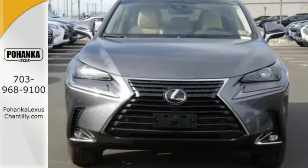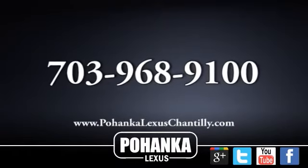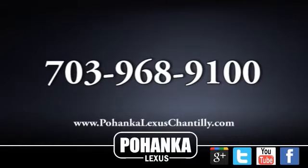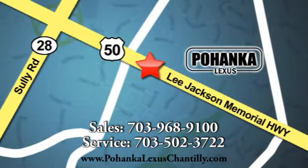This NX wants you to buy. Come check it out today. Call us now for more information on this vehicle or visit today. We're conveniently located at 13909 Lee Jackson Memorial Highway in Chantilly.